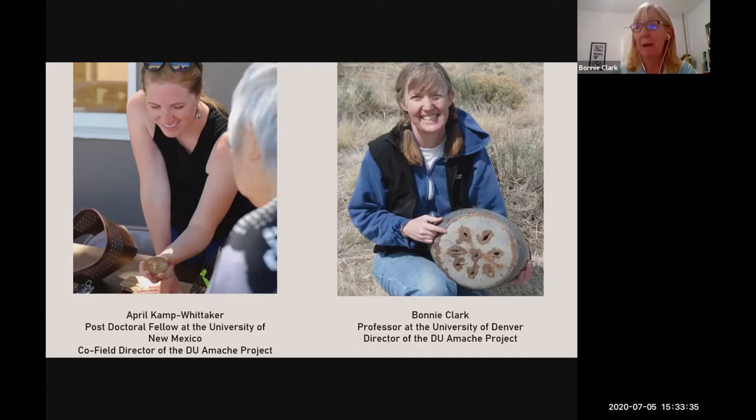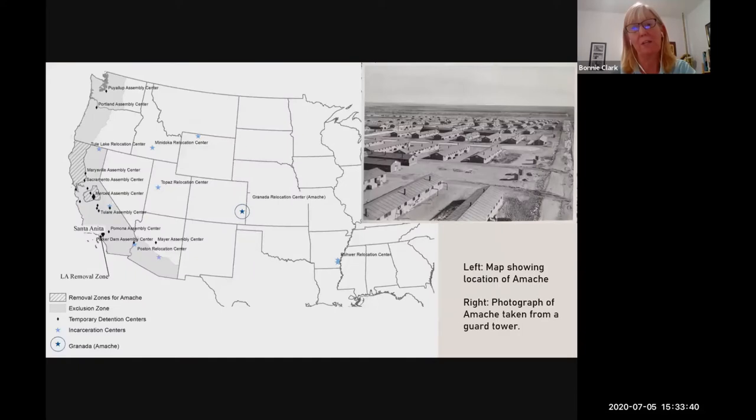Today we're going to be talking about the archaeology of sport at the Grenada Relocation Center National Historic Landmark, which is the official title of the site as recognized by the National Park Service, but it is most often known by its nickname Amache. Amache is marked on this map in southeastern Colorado, almost at the Kansas border — only 13 miles from the Kansas state line, on the High Plains.